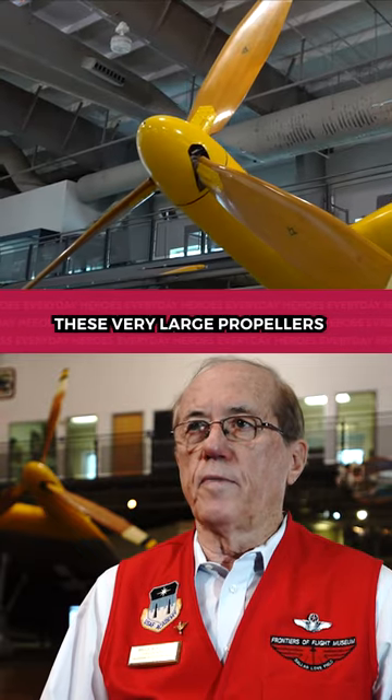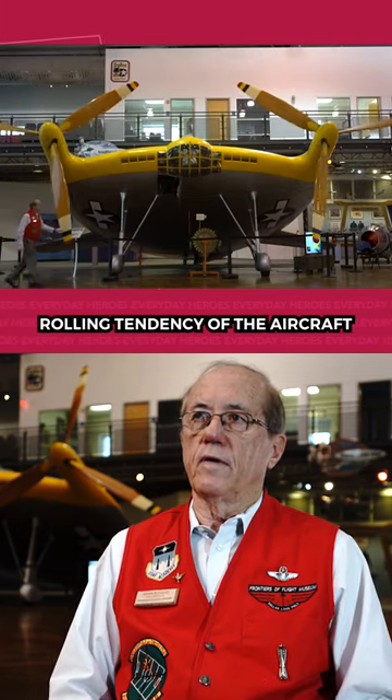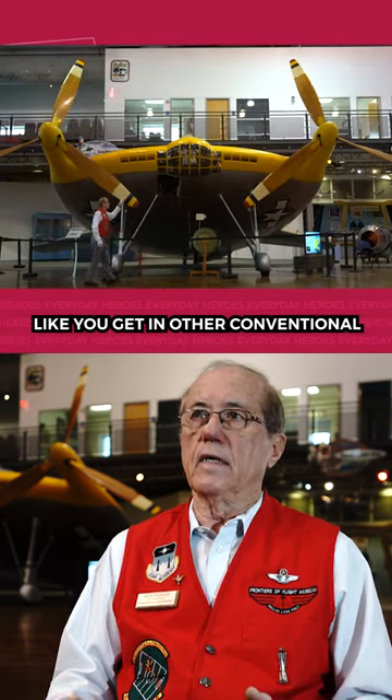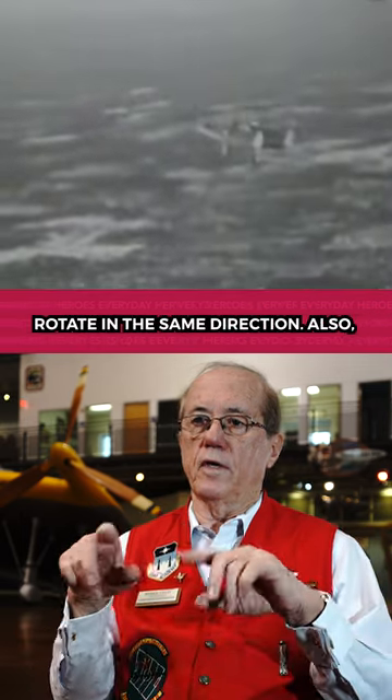These very large propellers counter-rotate, so there's no rolling tendency of the aircraft like you would get in other conventional aircraft with two propellers that rotate in the same direction.